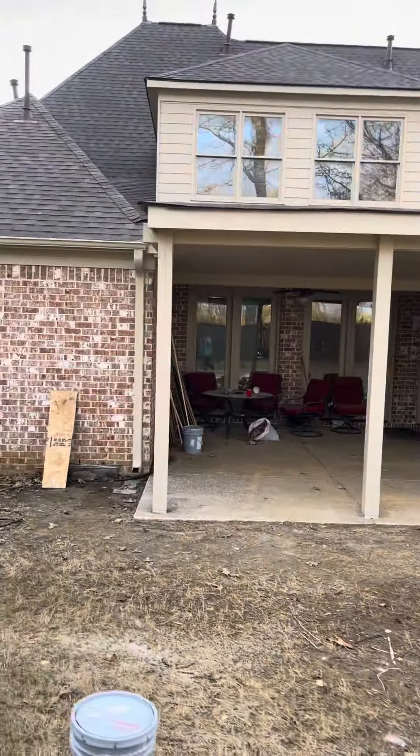Ceiling fans still need to be installed. The fans are going up, but that's not what I'm doing — I'll let them hire a licensed electrician to do that.